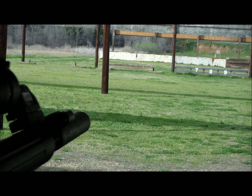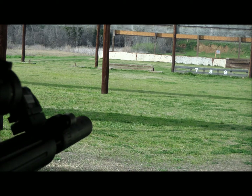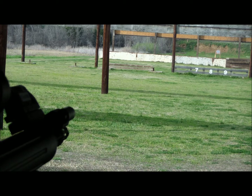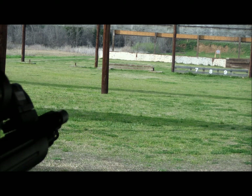The first round again is suppressed. [shot] It actually cycled with that. The next round will be a supersonic — you should hear the crack of the bullet. [shot] And then the next one will be without the suppressor. [shot] Hopefully that shows the difference.